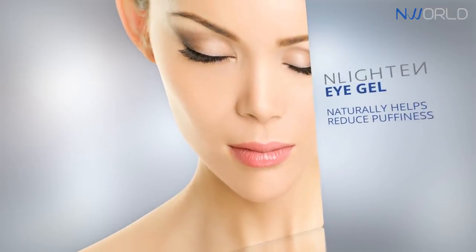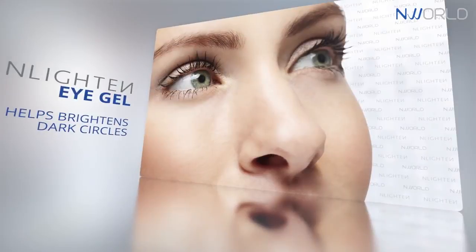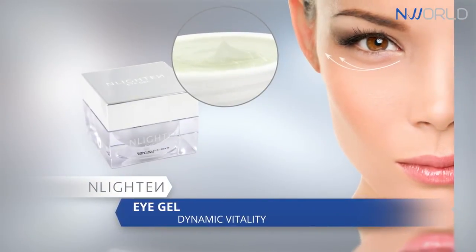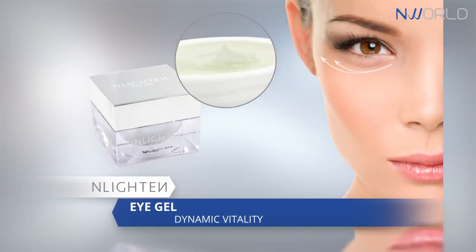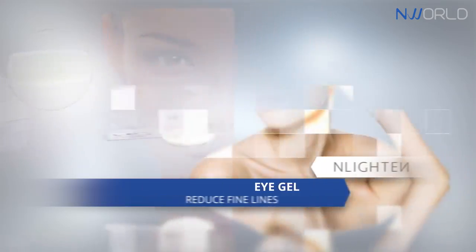Enlighten Eye Gel naturally helps reduce puffiness and helps brighten dark circles. The dynamic vitality of Enlighten's natural botanicals specifically helps replenish the delicate eye area with moisture that helps reduce the appearance of fine lines.